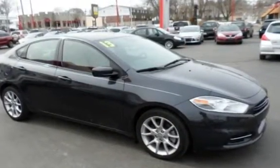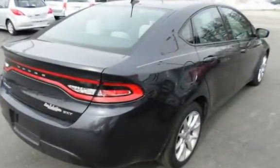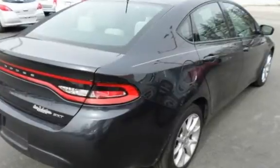This Dodge is a great value with less than 26,000 miles on the odometer. This vehicle is in excellent overall condition.